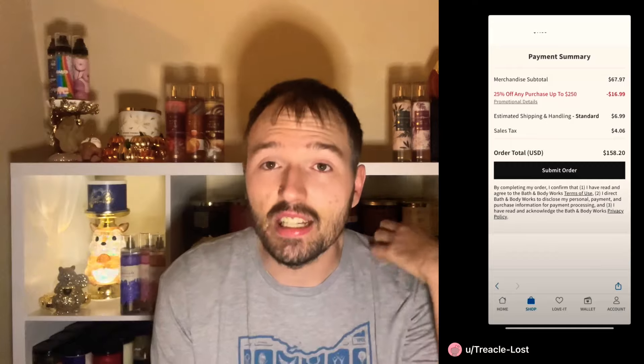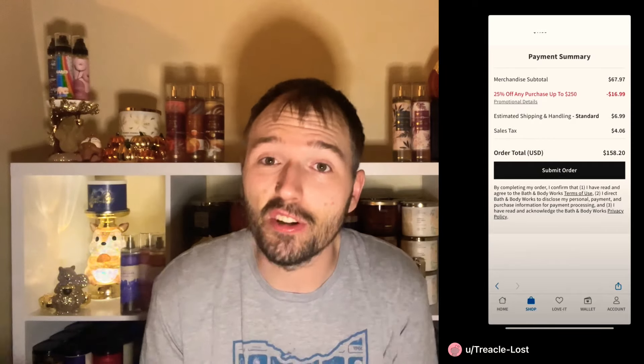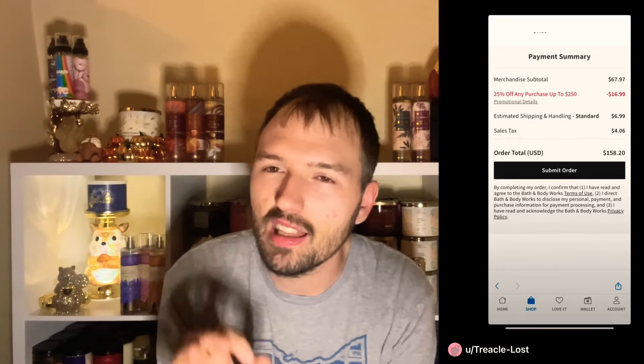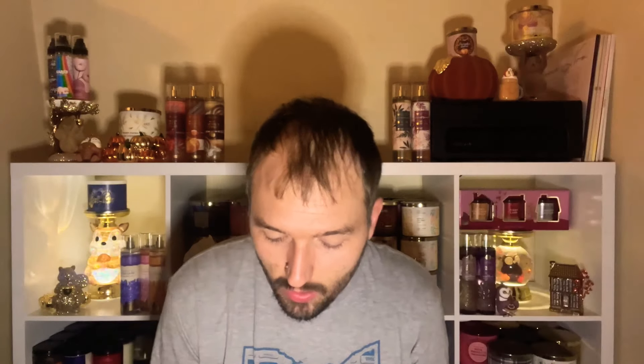On September 23rd I was scrolling through Reddit, and this has been popping up almost every day — the app is overcharging people. For example, a $120 order is being charged as $500. Be very careful when using the app right now — check your totals before confirming any orders. I saw one case where the total was $158.20 but they only purchased $70 worth of stuff. I've seen this come up multiple times on Reddit.